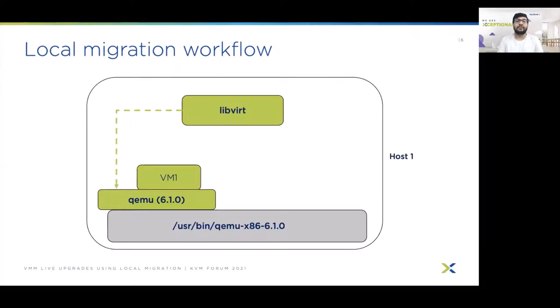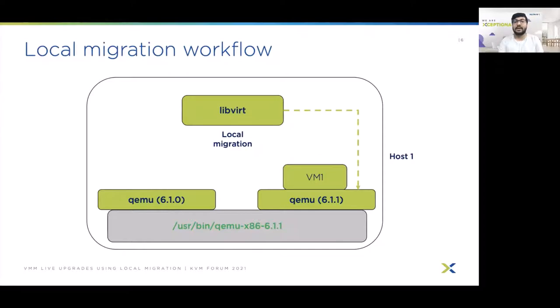Next I will go over the high-level overview of the local migration workflow. Here we have a typical host setup with QEMU 6.1 installed and a VM running on top managed by the libvirt service. When we want to upgrade the QEMU binary, we issue an update command, bumping QEMU to version 6.1.1. From libvirt we issue a local migration command, which spawns a new QEMU process on the upgraded binary, transfers VM state from the old QEMU process to the new one, and then destroys the old QEMU process. This completes the local migration workflow.